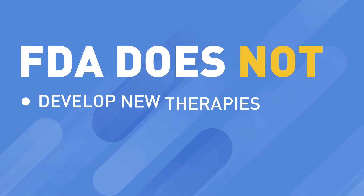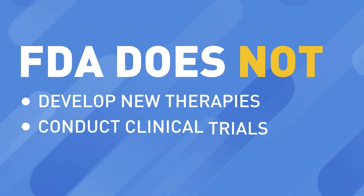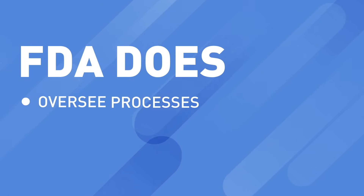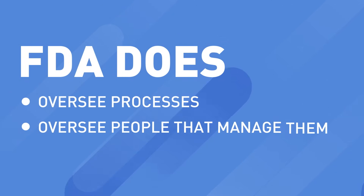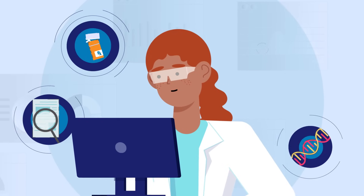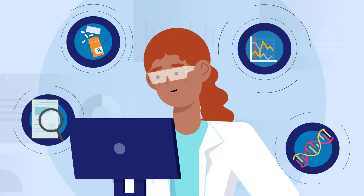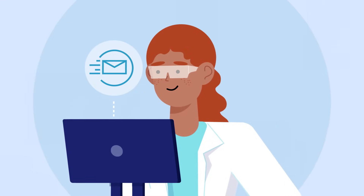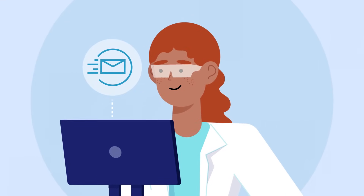It's important to remember that the FDA does not develop new therapies or conduct clinical trials. However, FDA does have rules to ensure they remain safe. Once the drug maker has conducted the clinical trials and has gathered enough data to show the drug is safe and effective, they can submit a new drug application to get that drug approved by the FDA.